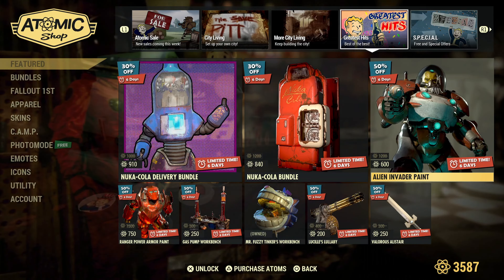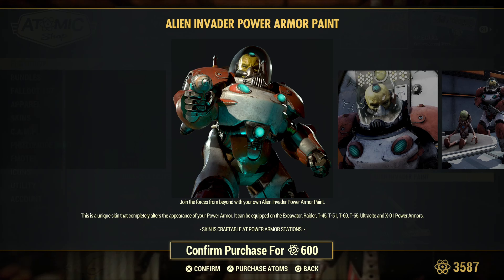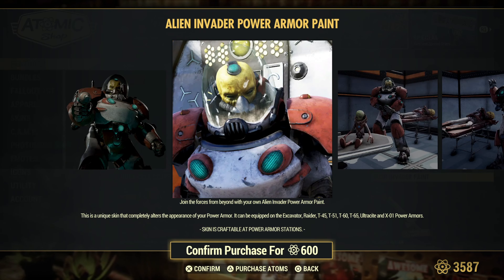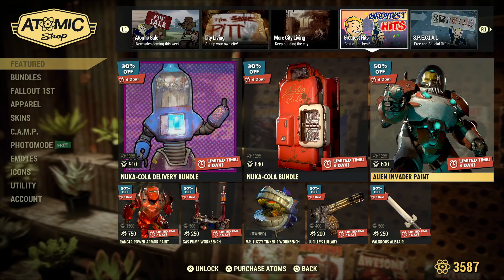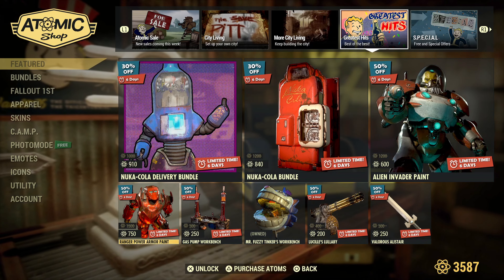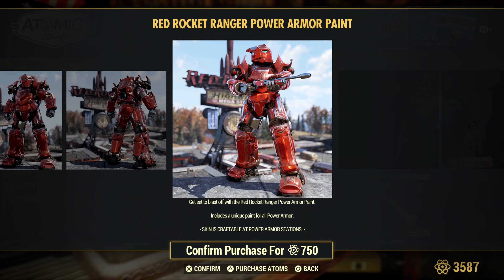And the Alien Invader paint — this one is for the Excavator, Raider, T-45, T-51, T-60, T-65, Ultrasight, and X-01 Power Armors. This will exclude the Hellcat, I believe — I haven't tried it on the Hellcat to see if it works. And the Ranger Power Armor paint will be available for all the Power Armors.